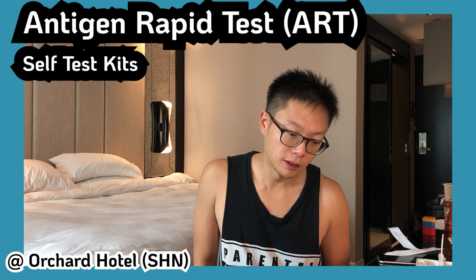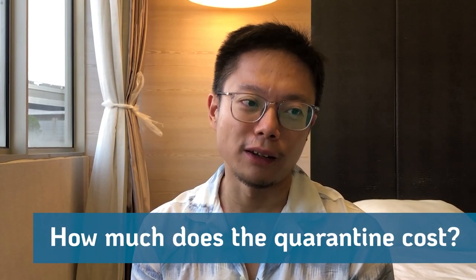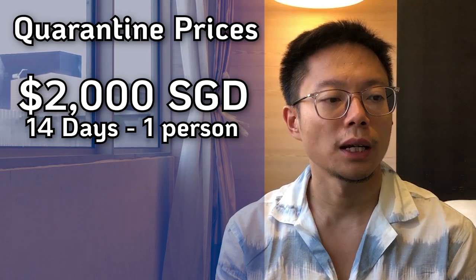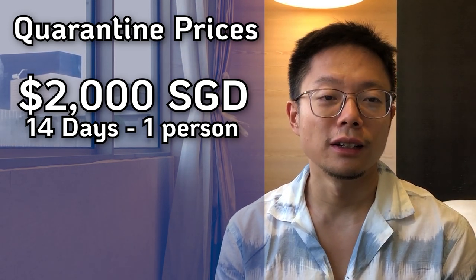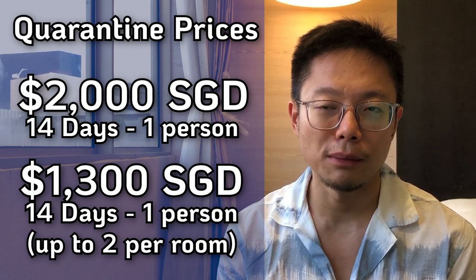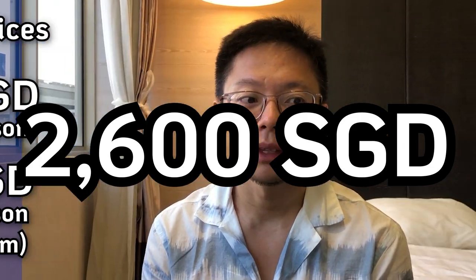I'm going to wait for 10 minutes. If there is no pink line on the test strip, then I'm negative for COVID. So how much does it cost per person for quarantine? If you check the Singapore immigration website, they have all the information. If your quarantine is standard like mine — 14 nights — it will cost you $2,000 including three meals a day. If you're two adults sharing the same room, it will cost $1,300 per person, including three meals a day, so $2,600 per room for two people.